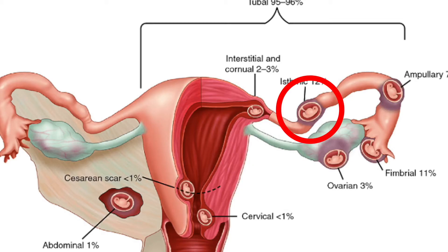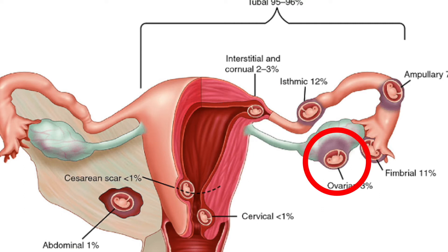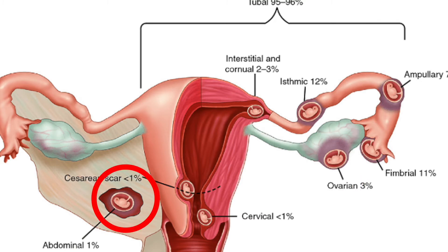The common sites where an ectopic gestation can get implanted are the fallopian tubes, which accounts for about 95% of cases. The other 3% of the time it can be in the cornual area, which is the junction between the tube and the uterus, and the remaining 2% of the time it can be either in the ovaries or in the abdominal cavity.